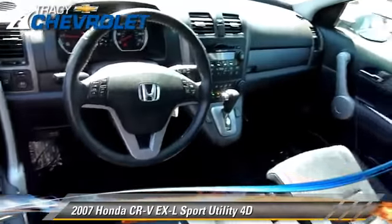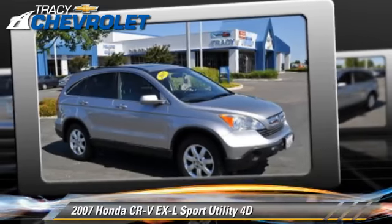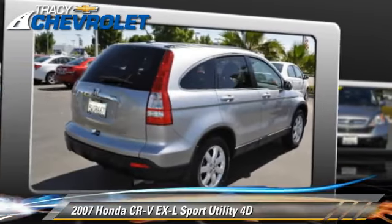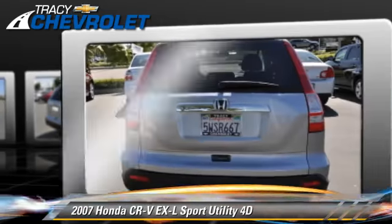This 4-wheel drive sport utility vehicle with fewer than 75,000 miles on the odometer is well equipped. This Honda features alloy wheels, tilt wheel, and 4-wheel drive.